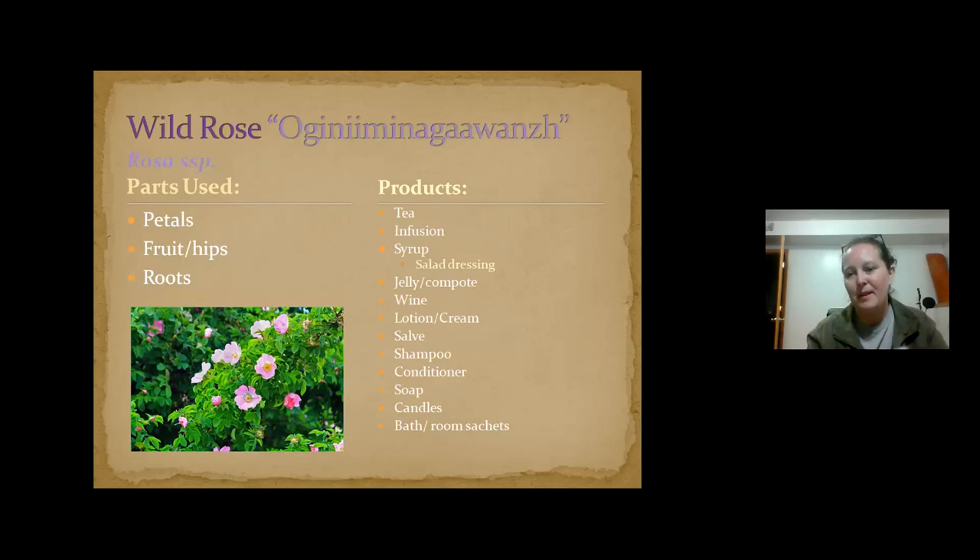Wild rose is going to be coming up soon. Wild rose petals are something I like to pick every year and make different things with. I'll pick the petals in summertime and make a syrup out of them, which is delicious — you can use it on plain yogurt or ice cream. Both the petals and the fruits are really high in vitamin C, which is great for your skin. I've made vitamin C serums for under your eyes and different facial lotions with that. It smells pretty good too.